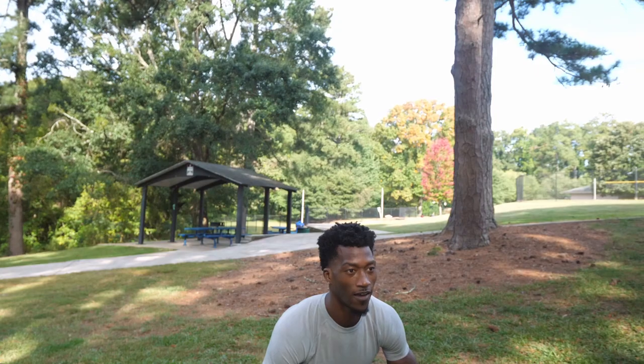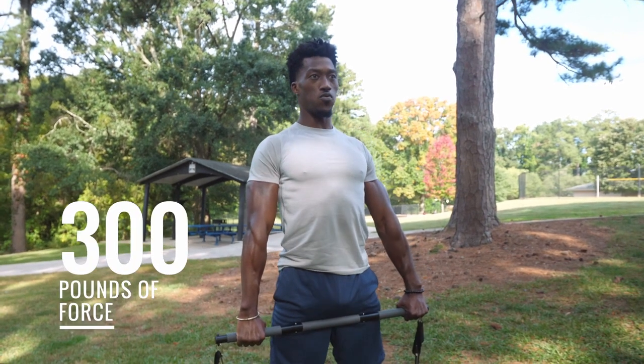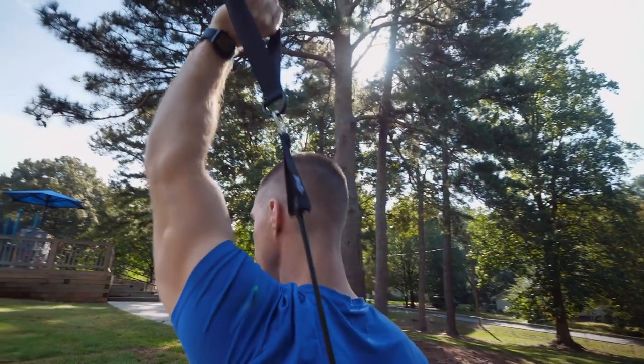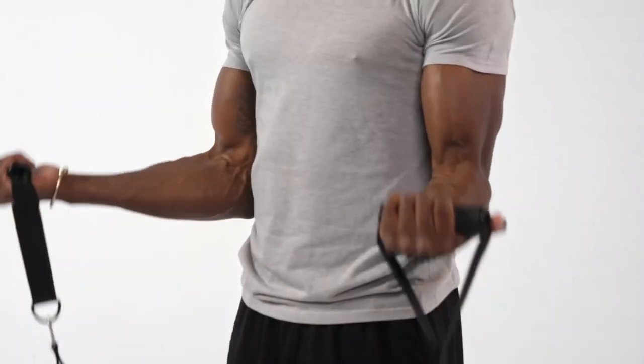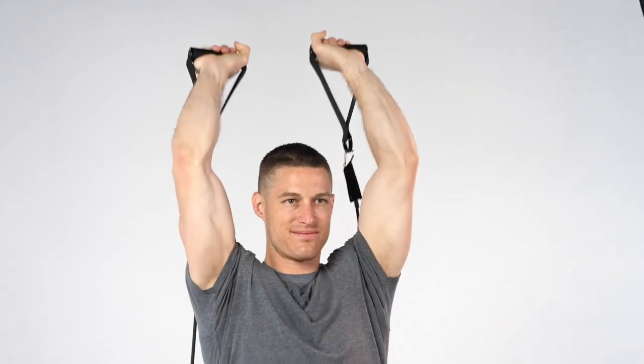Every Evo Gym comes with 8 custom Evo bands, capable of exerting anywhere from 10 to 300 pounds of force — enough for even the most advanced lifters. In fact, Evo Gym unleashes the same blood-pumping, heart-pounding, muscle-fatiguing workout as your local gym, in one single innovative platform at a fraction of the price.